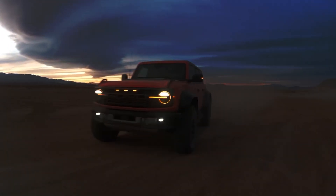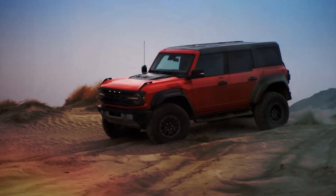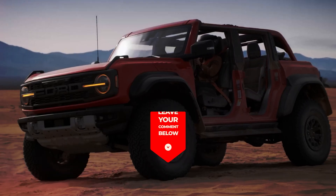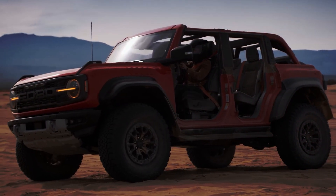What do you think about the 2024 Ford Bronco? Does it finally have what it takes to overthrow the Wrangler? Would you buy an electrified Bronco? Let us know in the comments, and don't forget to subscribe. Thanks for watching and see you next time.